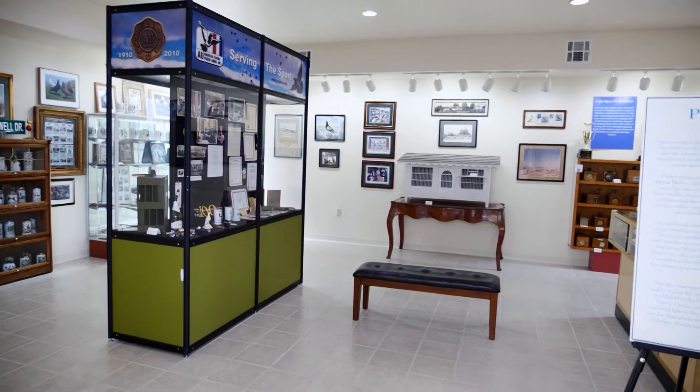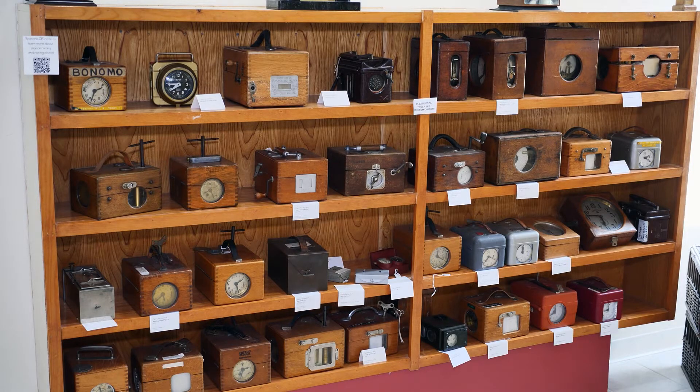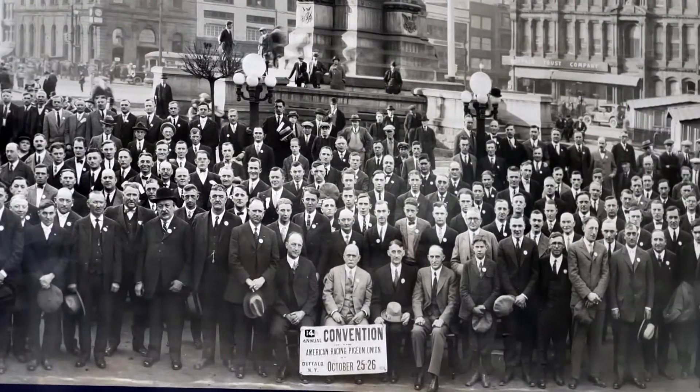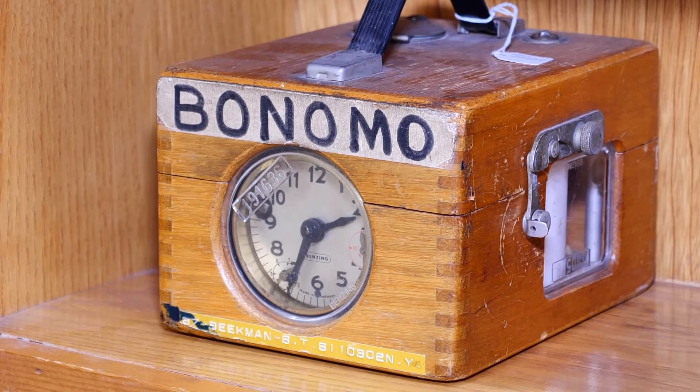The third exhibit includes a room dedicated to pigeon racing, with several items on display, including a large collection of pigeon racing clocks. It's just a really old sport. Pigeon racing dates back about 5,000 years, and every state has their own clubs. It's still a popular sport, and they're trying to get more younger people interested in it.